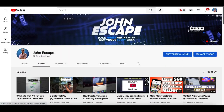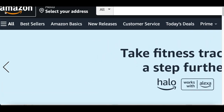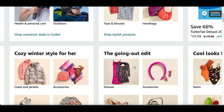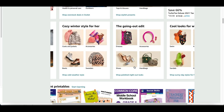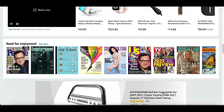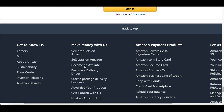For step number one, come over to Amazon.com. We all know what Amazon is — it's basically the biggest online retail seller with thousands and thousands of products that you can actually make money from. You can make money from all the products on Amazon by going all the way down to the bottom and clicking where it says 'Become an Affiliate.'